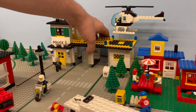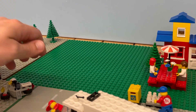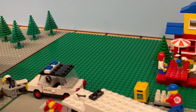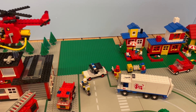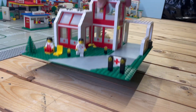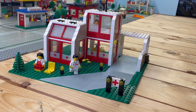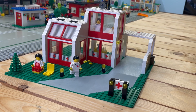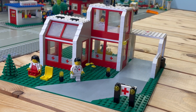Naturally, all these epic upgrades meant saying goodbye to the old police station. Out with the old, in with the new old, right? So what a better way to fill that empty space than with a hospital? Insert drum roll. Ladies and gentlemen, I present to you the magnificent Set 6380 Emergency Treatment Center from the ancient year of 1987.